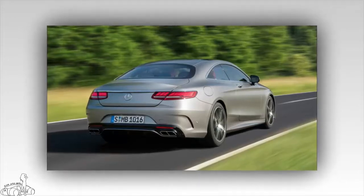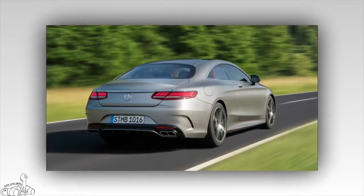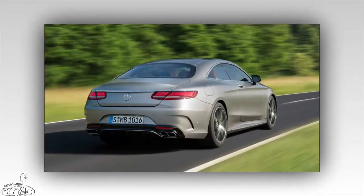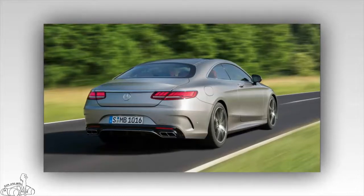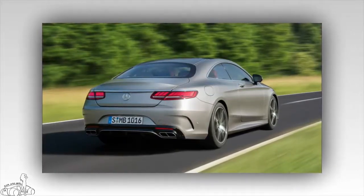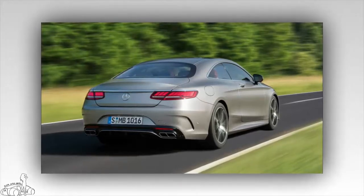This engine produces 463 horsepower, maximum torque of 516 pound-feet, and CO2 emissions of 183 grams per km. The S450 Coupe version features a V6 gasoline engine driven by a nine-speed automatic transmission.